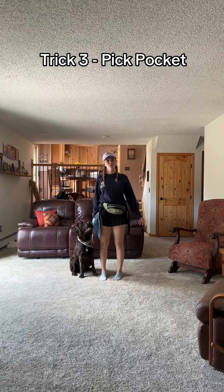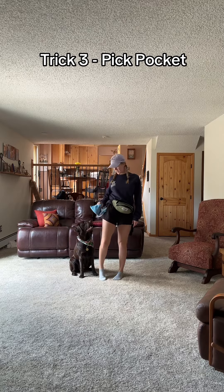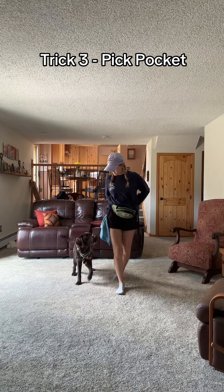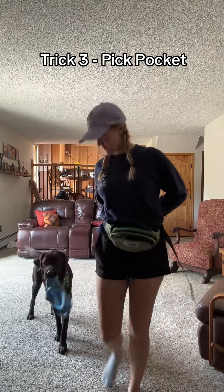For Winter's third trick, we're going to be doing pickpocket. I have a rag in my pocket and we're just gonna walk and she's gonna take it out. Winter, let's go. Take. Good girl.